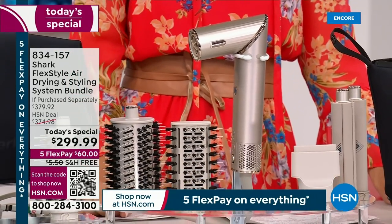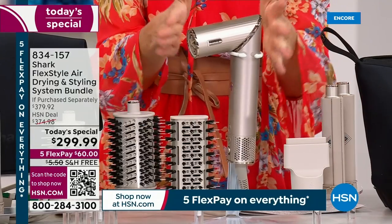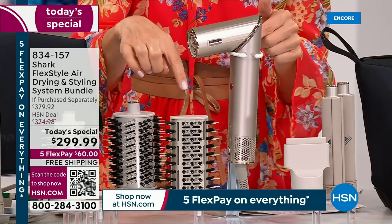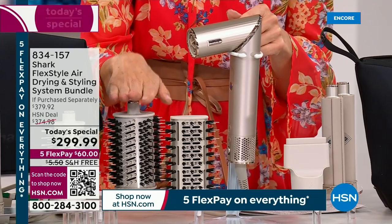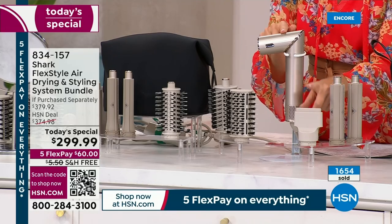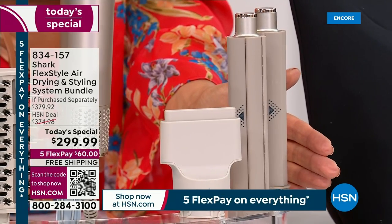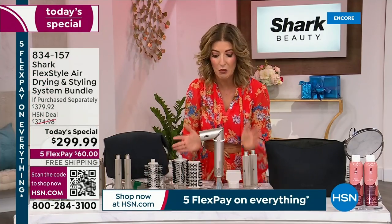We've got the biggest value everywhere. Here's what you're getting: a powerful blow dryer — that's just the beginning. You're already replacing your blow dryer, but you're also going to replace your round brushes. For the first time, you can dry and style at the same time. You're getting the oval brush, the paddle brush, the concentrator, and the larger curlers. That's a $299 value right there.